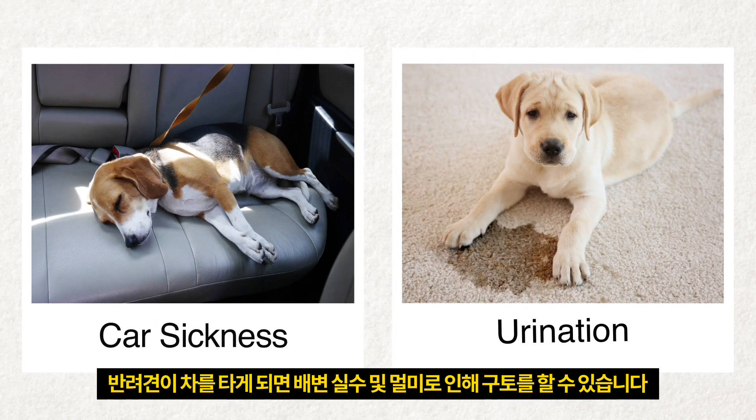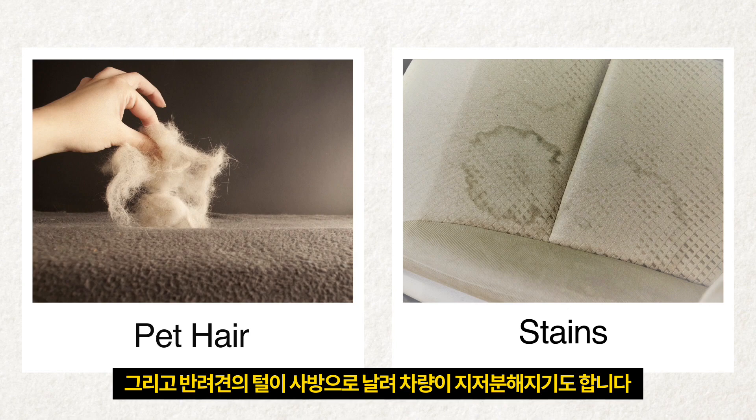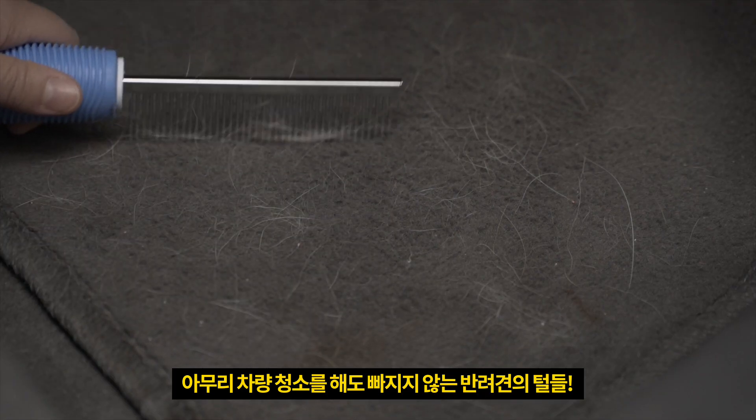Your dog is cute, but not when they're peeing or pooping in your car. And the hair they leave behind is a problem, too. No matter how many times you clean your car, there's always dog hair.